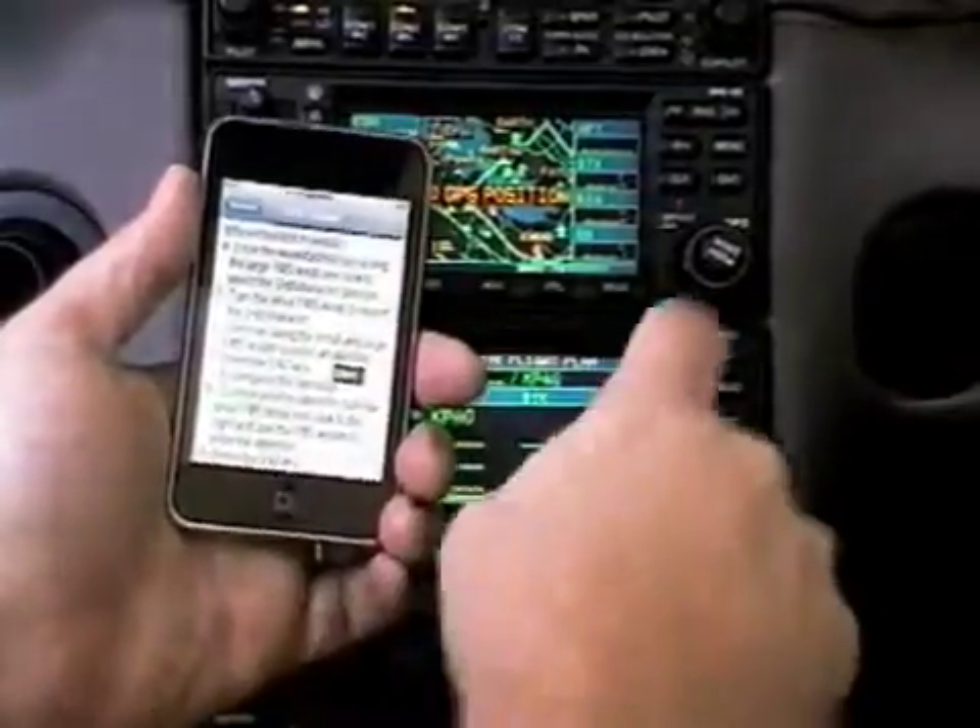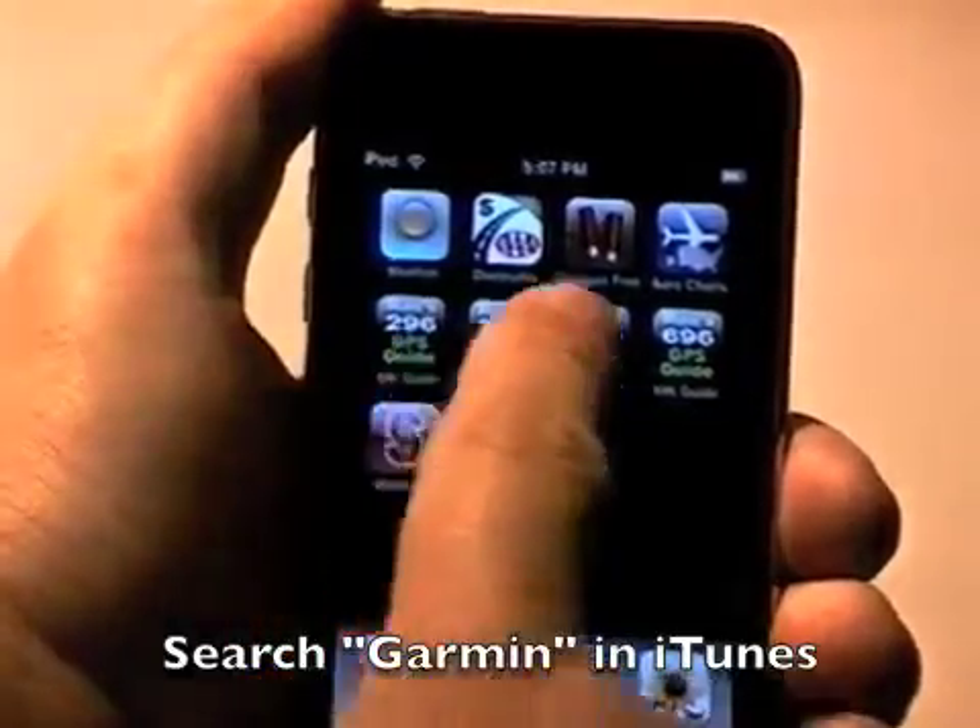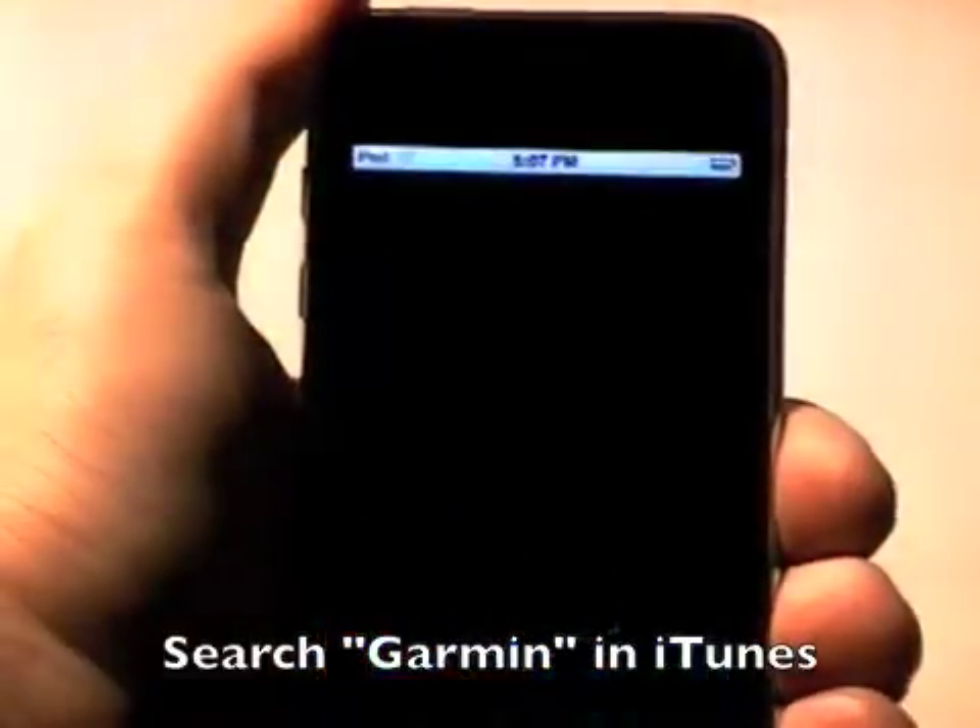How much is this peace of mind worth to you? Max Trescott's GPS guides, available in the iTunes store. Search under Garmin.